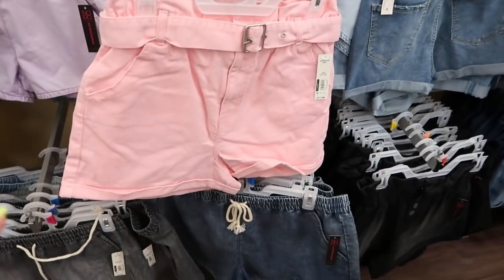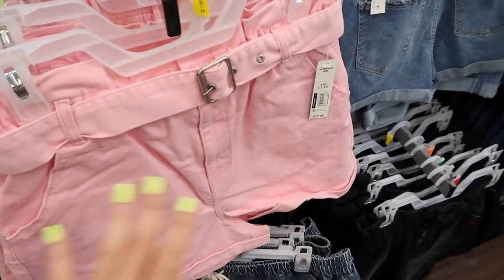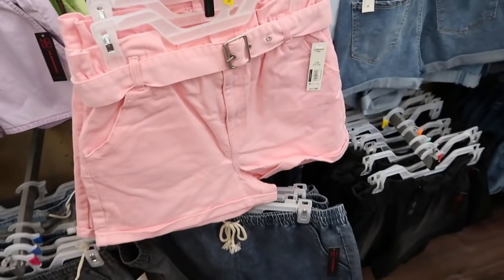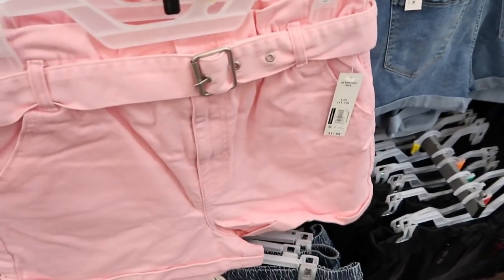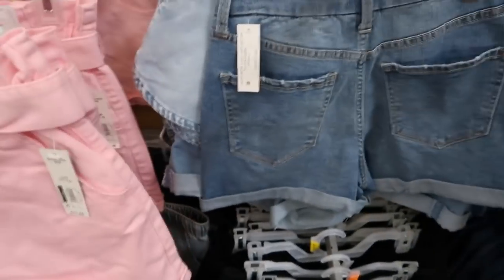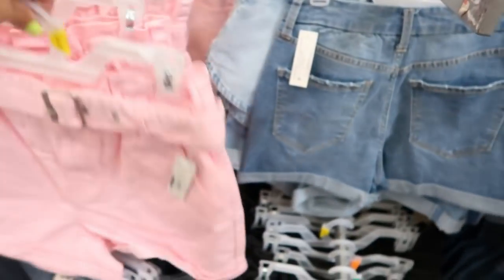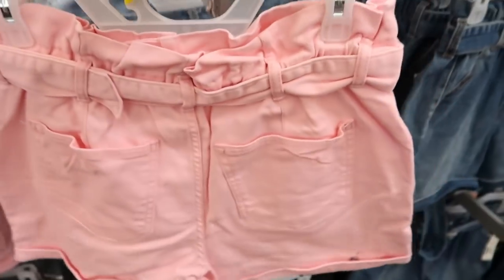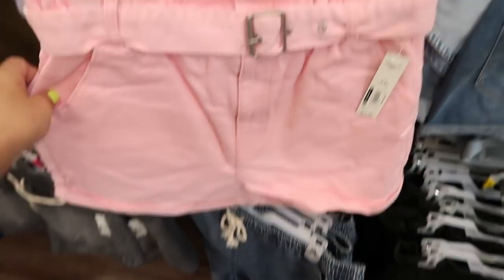I showed you guys these paper bag jean shorts from No Boundaries before. They're $11.98 in store today but on sale online for $9.99. They come in pink, black, and denim. This is the large — I think I would get my normal size medium in these. They do look like they run true to size.